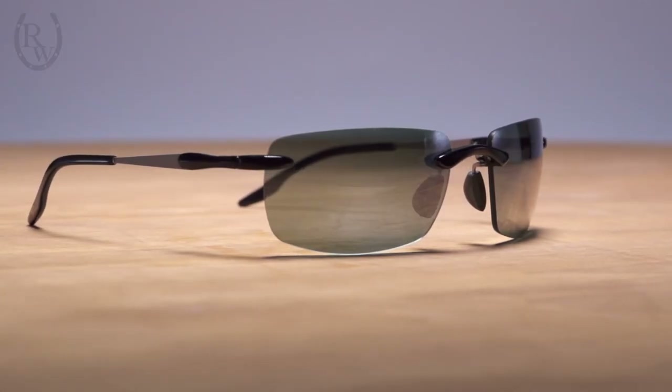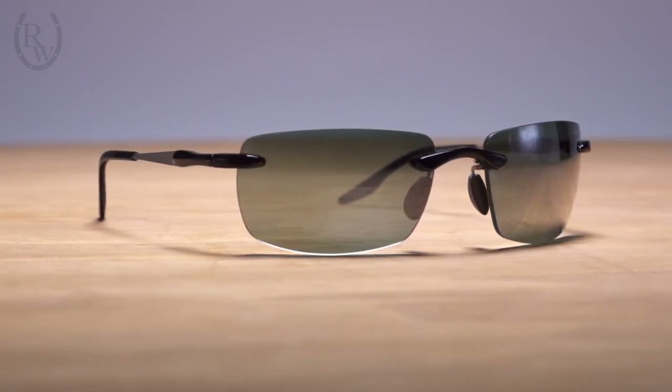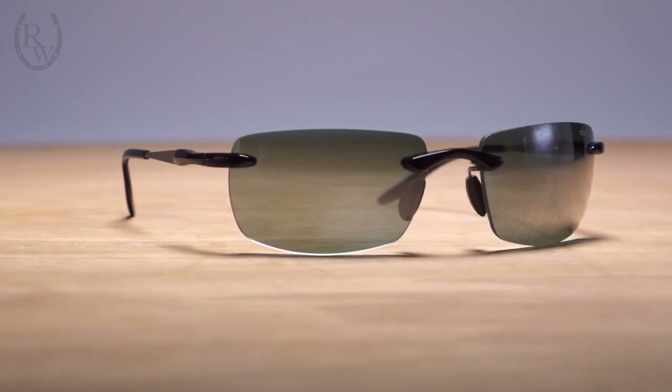The Brackley glasses feature a hybrid frame constructed of high-grade titanium and performance nylon, which offers an incredibly lightweight and flexible design.